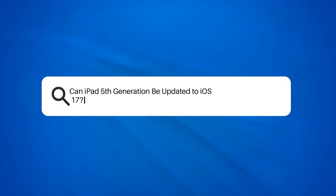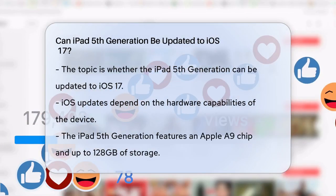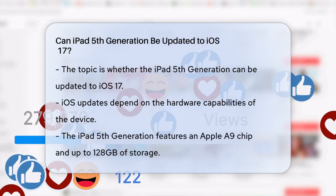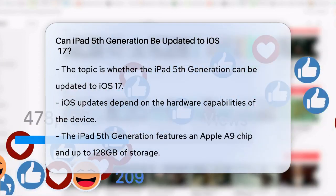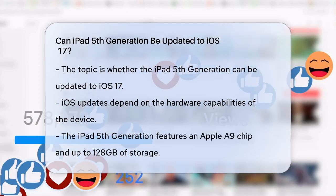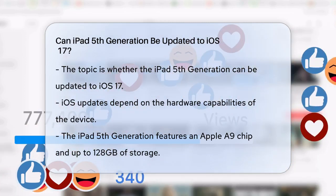Can iPad 5th generation be updated to iOS 17? If you're wondering whether your iPad 5th generation can be updated to the latest iOS 17, let's break it down. First, it's important to understand that iOS updates are specific to the hardware capabilities of your device.